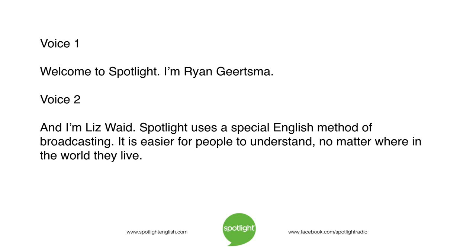Welcome to Spotlight. I'm Ryan Geertsma. And I'm Liz Waid. Spotlight uses a special English method of broadcasting. It is easier for people to understand, no matter where in the world they live.